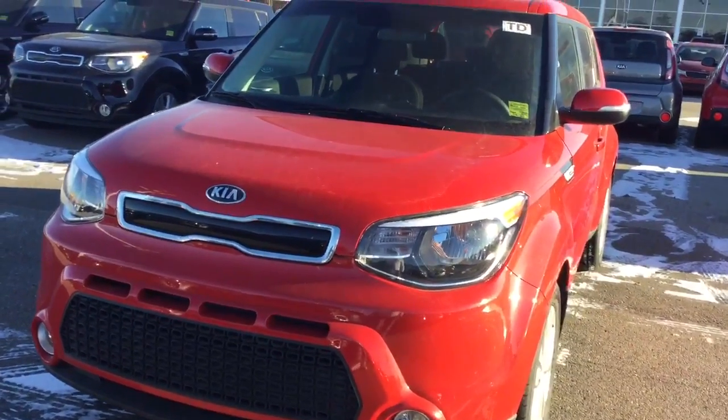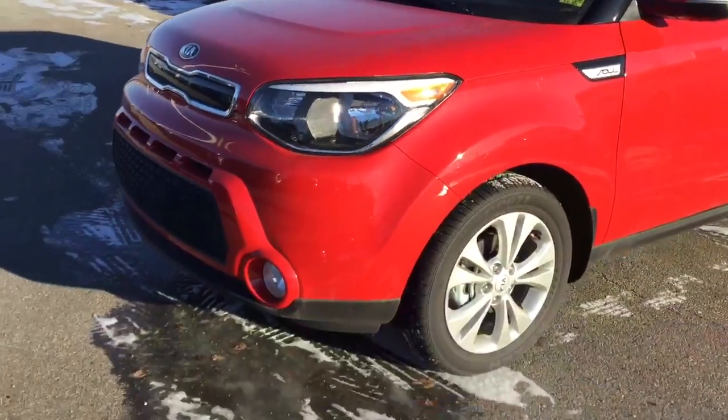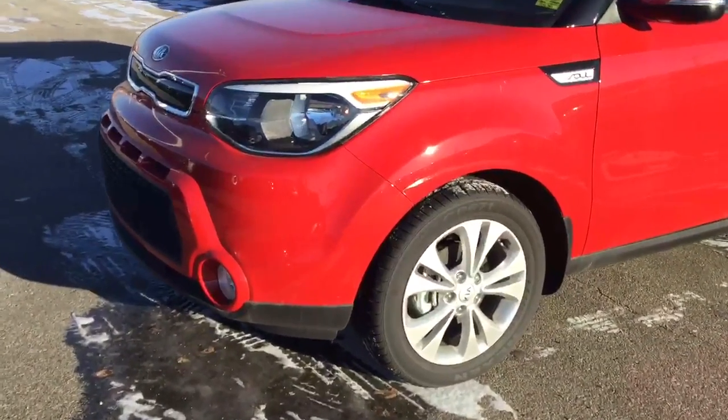Good morning, Duran. My name is Lanik. I'm a product expert here at Sherrod Kia and I want to do a quick video walk around of our 2016 Kia Soul.